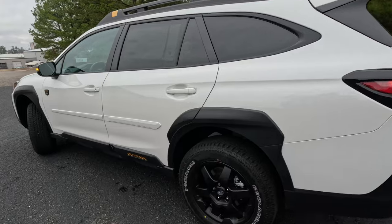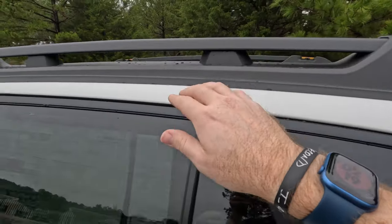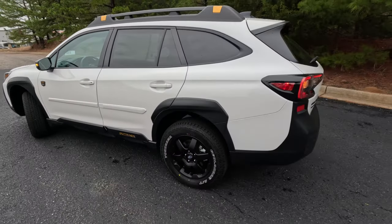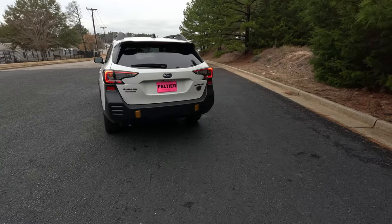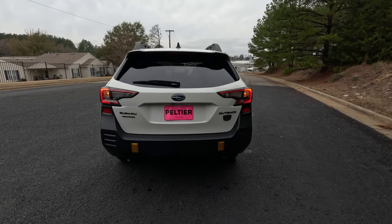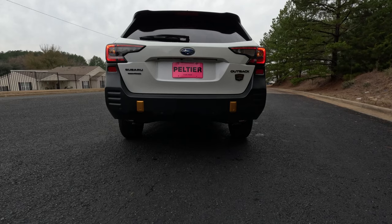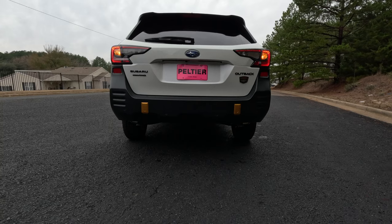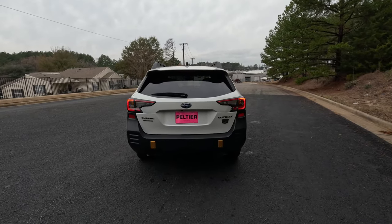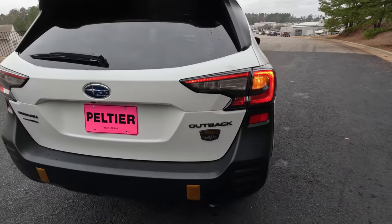The bronze accents on this vehicle denote that it is part of the Outback Wilderness family. There is also a Forester Wilderness that gets the same bronze accents and treatments, and yes, a Subaru Wilderness badge here on the door. Moving around to the back — a very handsome look back here with a lot of black plastic cladding. You've got dual exit exhaust down below, and the bronze accents are almost pointing directly down to it. I like it — it's a nice look. There is a lot of black plastic, but I do like the blacked-out badging and that Wilderness badge.